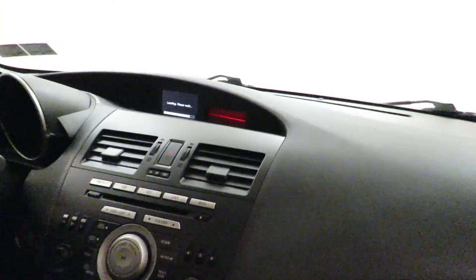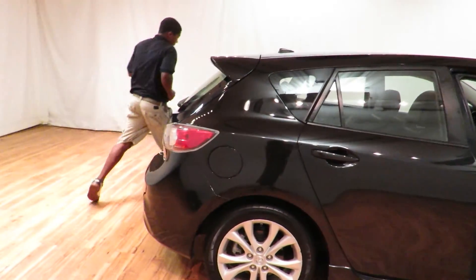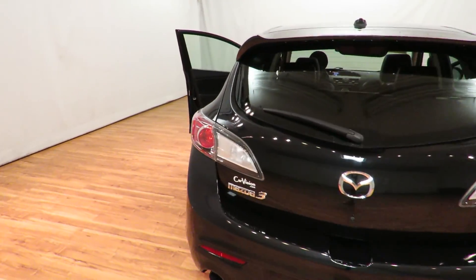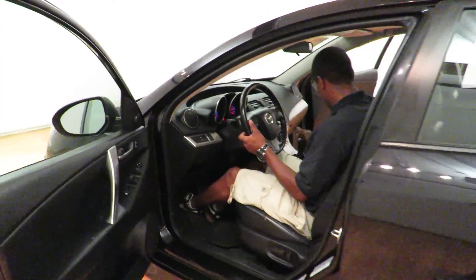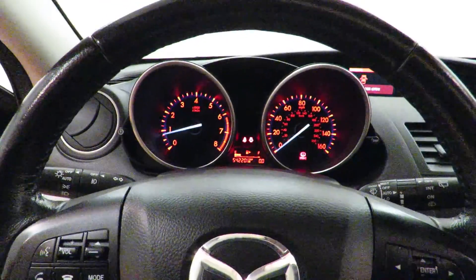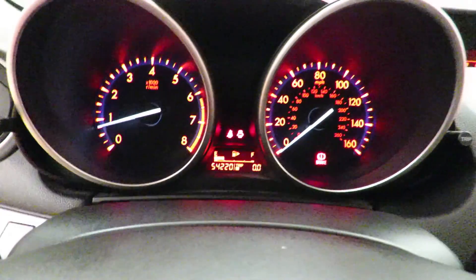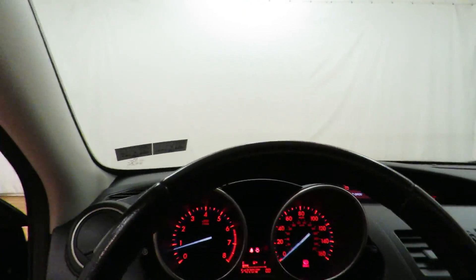Let's get to the other side and start it up. As you can see, this 2011 has very low miles on it — 54,000 miles on this car. Very low.